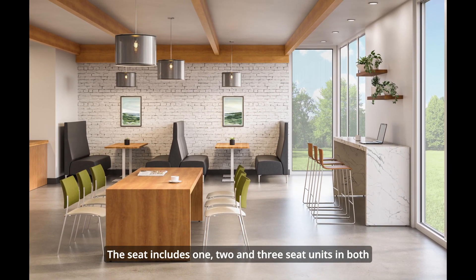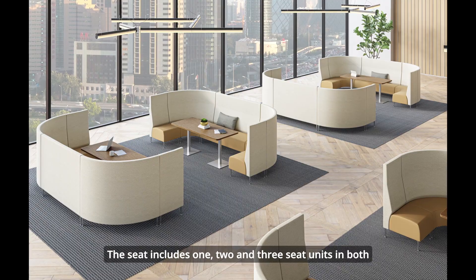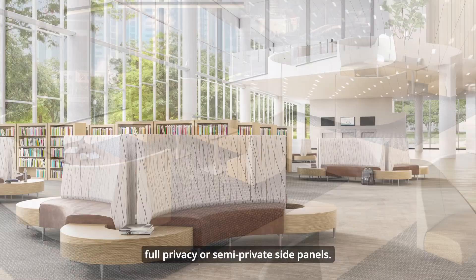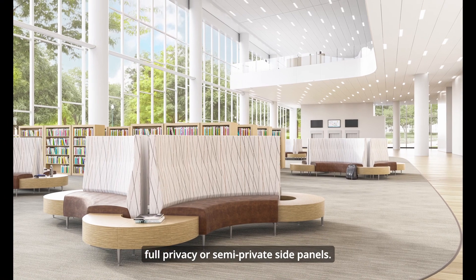The seat includes one, two, and three seat units in both mid-height and full-height styles, and a choice of full privacy or semi-private side panels.